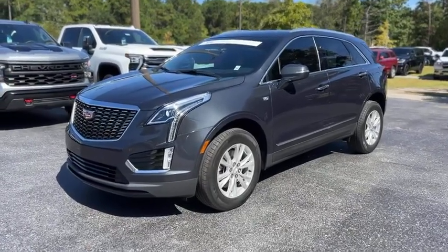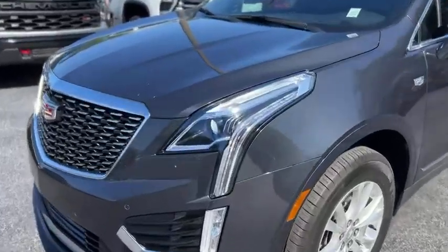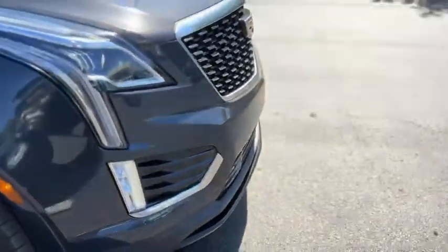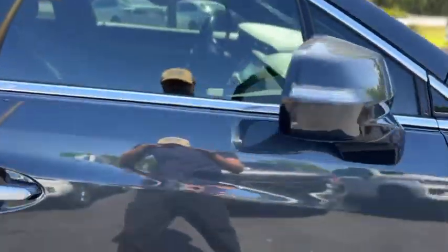This is our 2021 Cadillac XT5 with 27,000 miles in gray. Up front you get LED headlights, front parking sensors, black and chrome grille, silver painted wheels, turn signals in the mirrors, and keyless entry on the door handle.